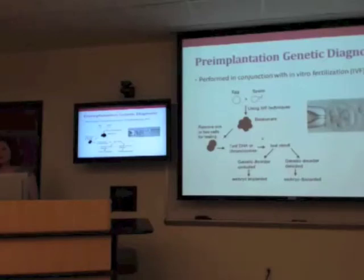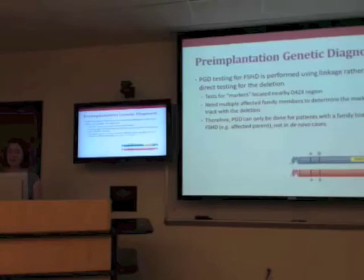Only embryos that don't have the genetic marker would be transferred into the woman's uterus. The advantage of PGD is that it increases the chances of an unaffected child before the pregnancy really even begins. However, it's not perfect, and it is especially difficult with FSHD. One of the challenges with FSHD is that you need a lot of DNA to test for the deletion directly, and you can't get enough DNA from just one or a few cells.